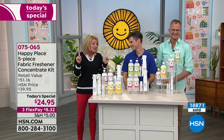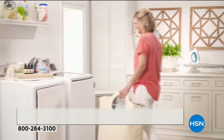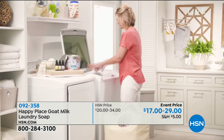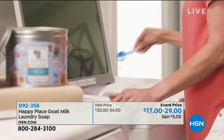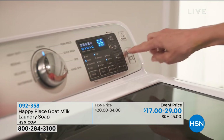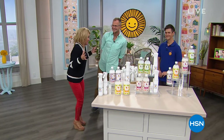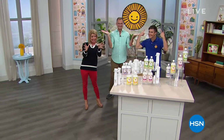I want to mention that it's now become the world-famous Beekman laundry detergent — the goat milk laundry soap. Just this visit, over 24,000 have been ordered. We have different capacities available today, anywhere from $17 up to the $29 event price. We want to hear your testimonials — that's coming up in just about two minutes. There's no other laundry soap out there like it.